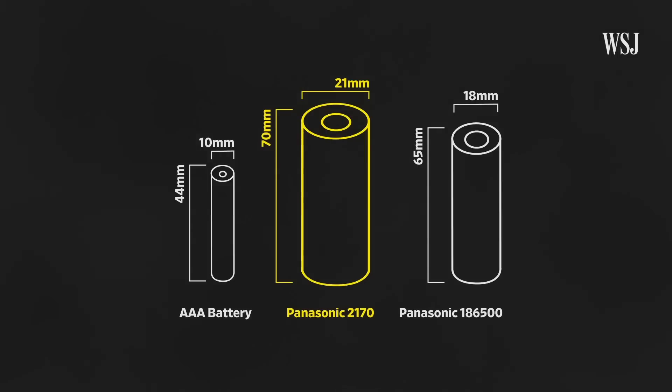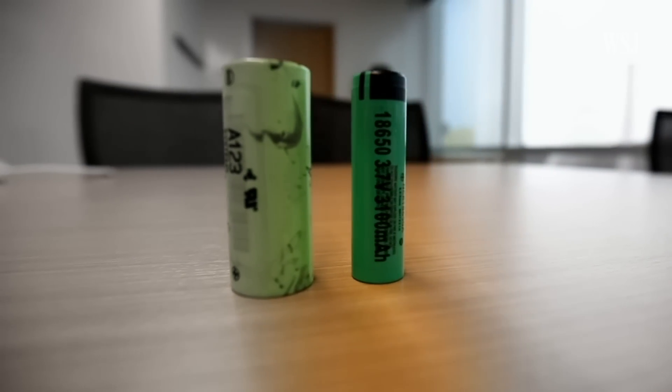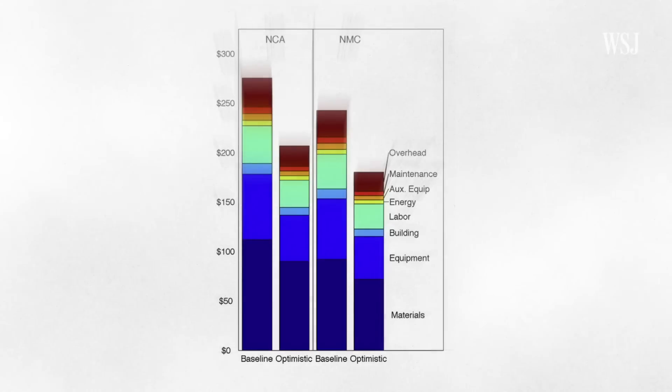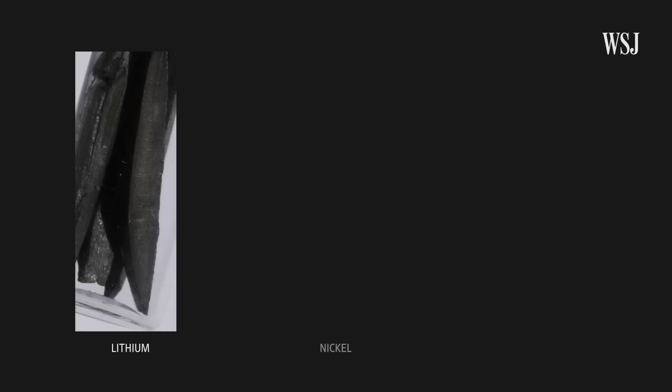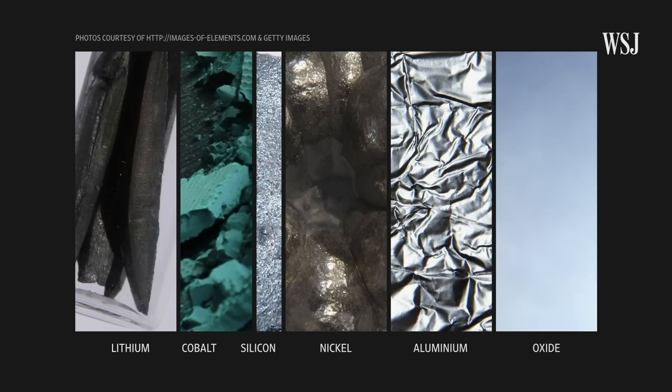The 2170's namesake stands for the diameter and height of the battery, which is bigger and bulkier than the predecessor found in the Model S. The main thing you want to do to optimize the cost of a lithium-ion battery cell is add the thickest electrodes you can — making fewer cells with more energy — which leads to a better cost proposition. Tesla's batteries rely on a mixture of lithium, nickel, cobalt, aluminum, and oxide. The biggest cost driver was the cobalt, so Tesla and Panasonic reduced their reliance on the element, and their new battery uses more silicon instead.